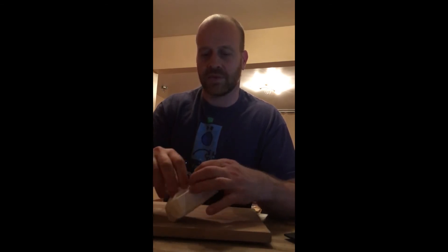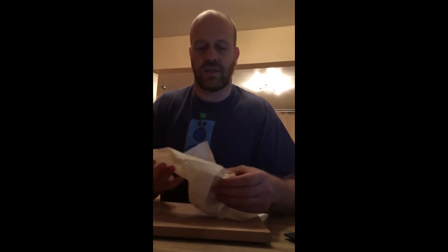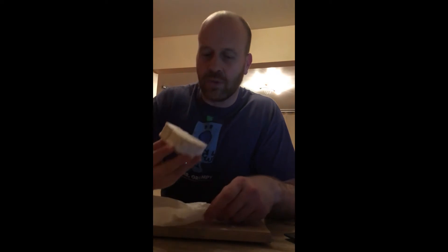It comes wrapped in white paper — be careful opening it because it's a soft cheese. There's this lovely white mold on the outside. What a wonderful smell — quite pungent actually, very salty, a lot more smelly than a Brie. It almost smells like a Stilton, but it's not a blue cheese.